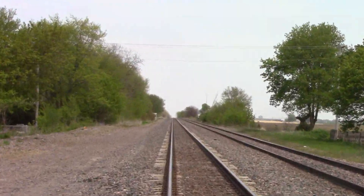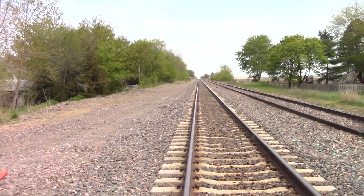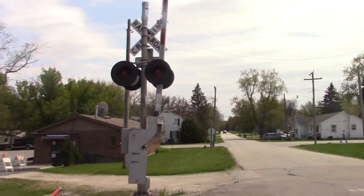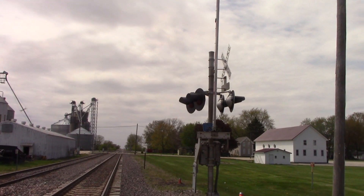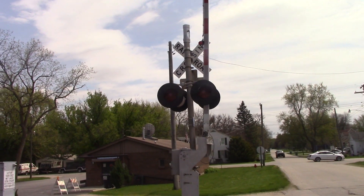Track view facing east towards DeKalb, Elburn, and Chicago. So these appear to be 80s SafeTrain signals here. This had a SafeTrain mechanical bell a few years ago and that got replaced by the GS Type 3 up top there.